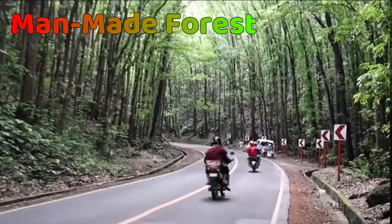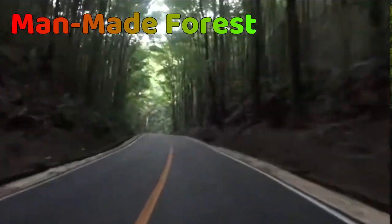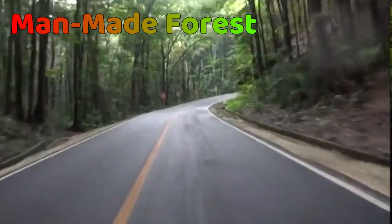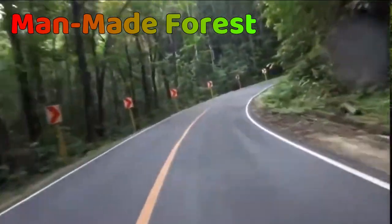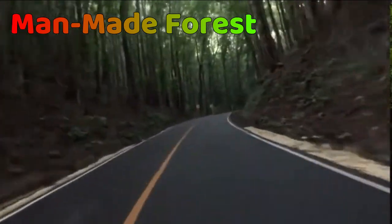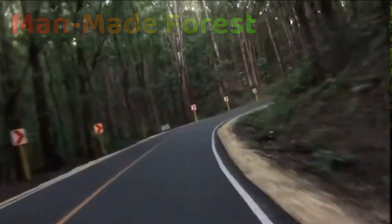This man-made forest is perfect for a slow stroll through a natural tunnel created by the canopy of well-spaced trees. It spans over 2 kilometers and is composed of red and white mahogany trees. It is frequently combined with other tourist destinations like the Chocolate Hills in a guided tour of Bohol.